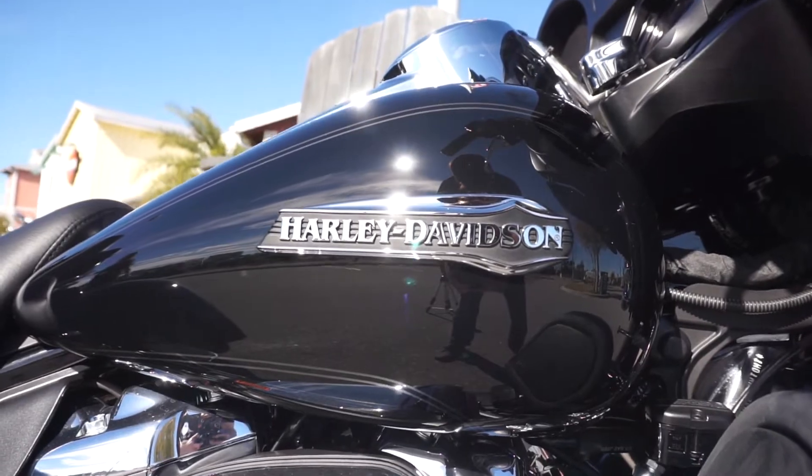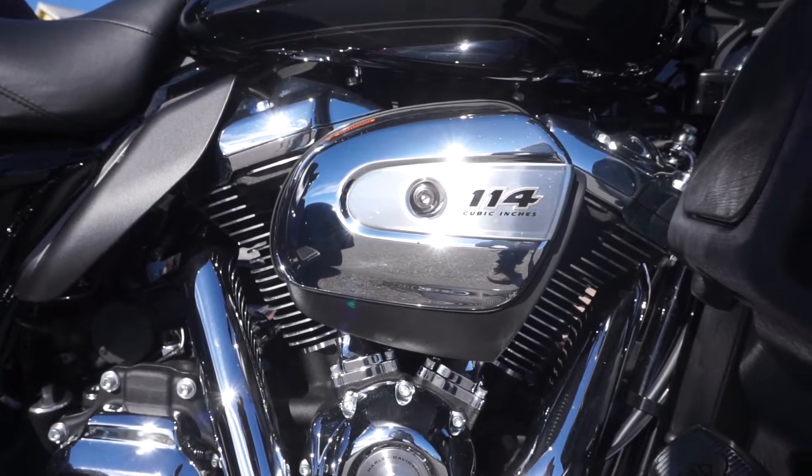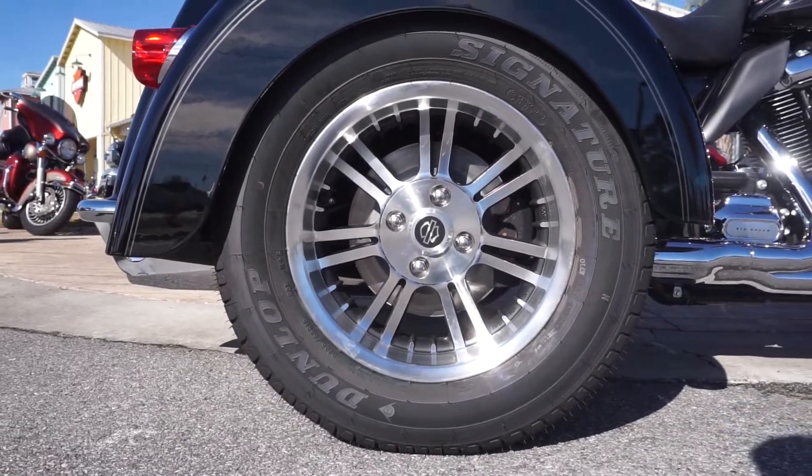The Tri-Glide also comes in six distinct colors. You have two solid colors in the black and cherry. You've got two two-tone and two custom colors as well.